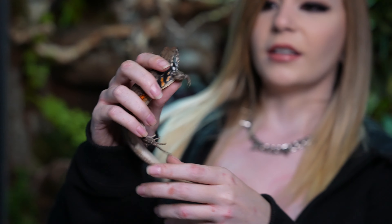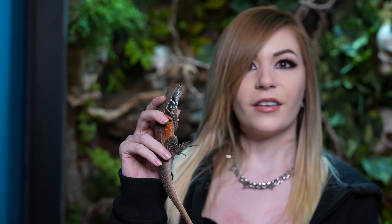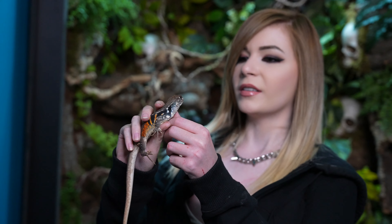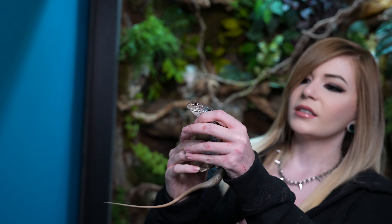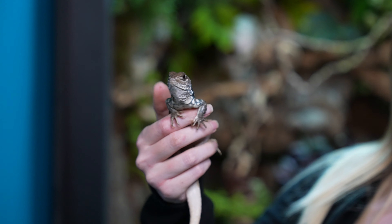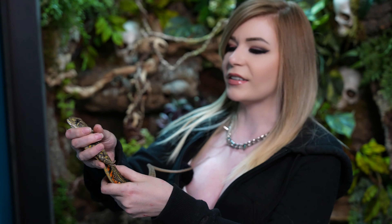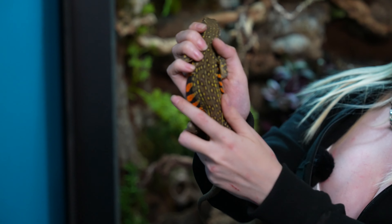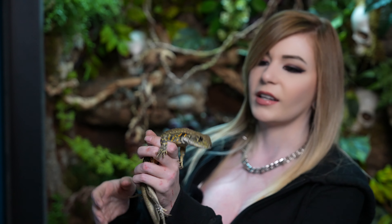This one's name is just Guy. Leiolepis rubritaeniata, or a common butterfly agama. I have four different types of butterfly agama. This one's probably like the most common one you'll find here. The males have like these monarch butterfly colors and the females just have like a red. This is a Leiolepis belliana male. He's a different type of butterfly agama. See how he has like those yellow spots — this is the second biggest type. The other biggest type is the gigas that I already showed.